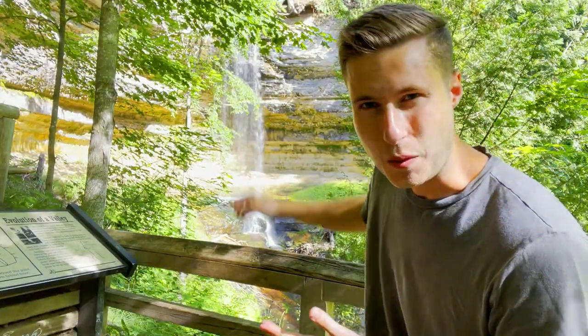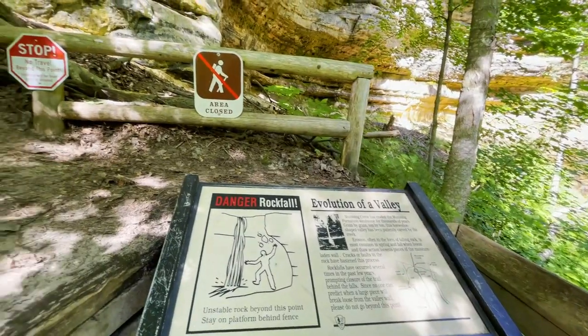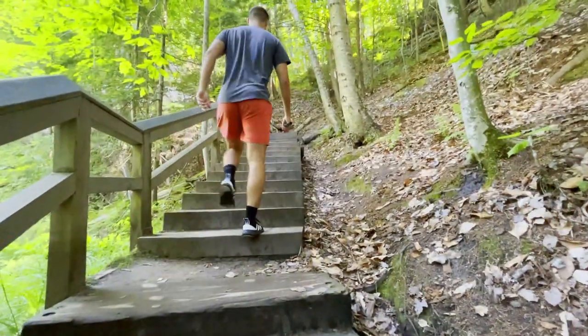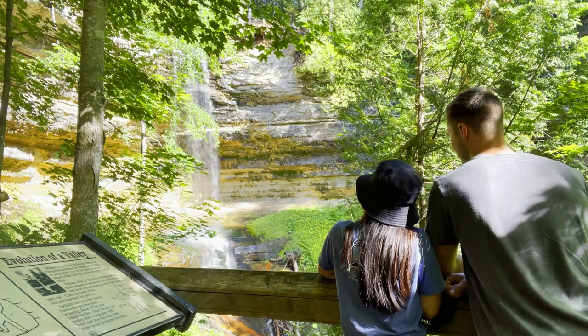Unfortunately, you can't walk behind it, although you can see there's ample space to do so — they have that part of the trail closed off. It's a very easy place, a very short hike to get to. Really cool to just stop by and take a look. A gorgeous waterfall to easily include in your trip at Pictured Rocks National Lakeshore. That's stop number one, let's keep it going.